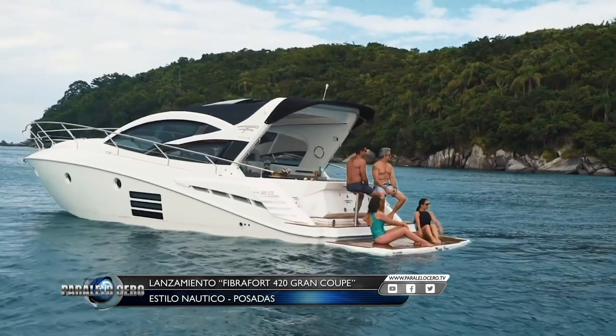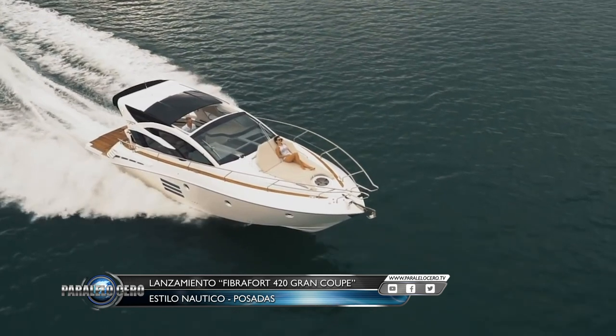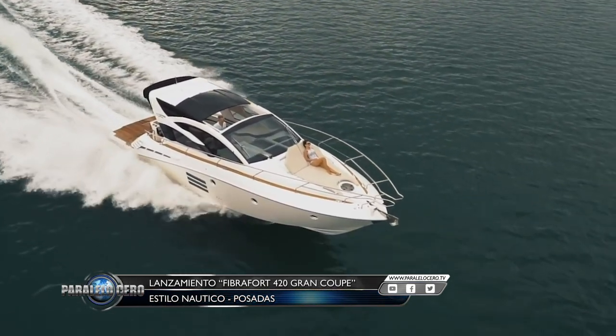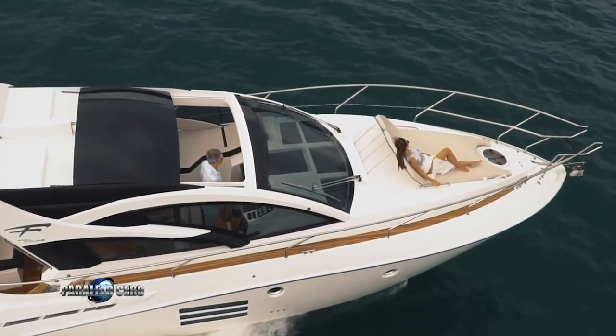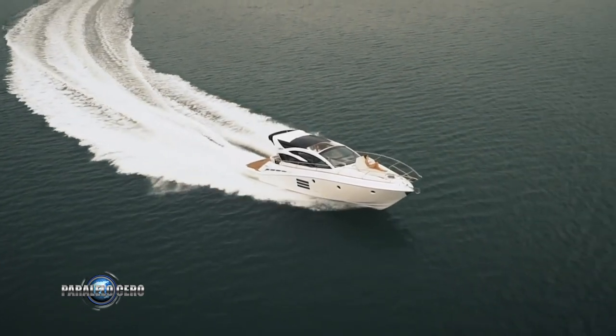Es un crucero que ofrece altas prestaciones en navegación. El 420 Grand Coupé tiene 12 metros 40 de eslora y una manga de 3 metros 80. Las opciones de motorización son dos nafteros de 200 a 380 HP o dos diésel de 260 a 370 caballos.